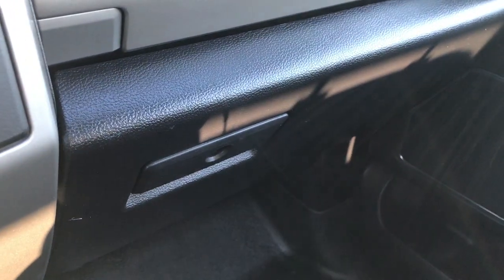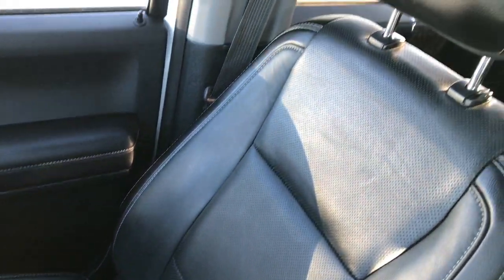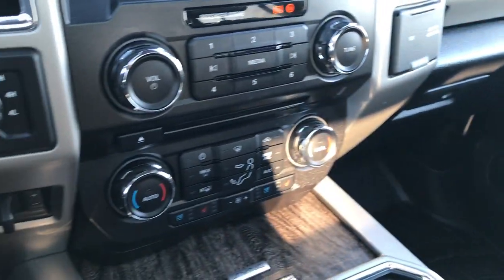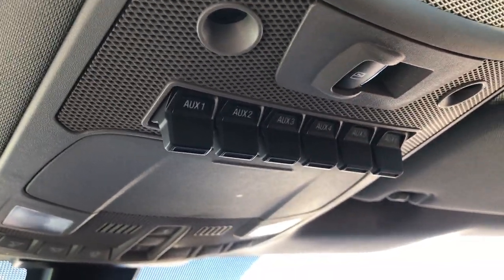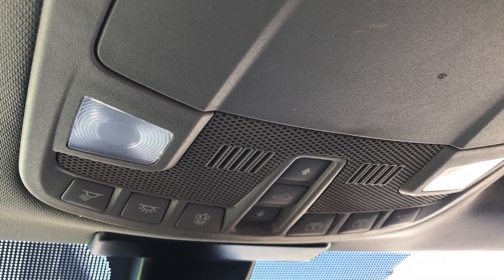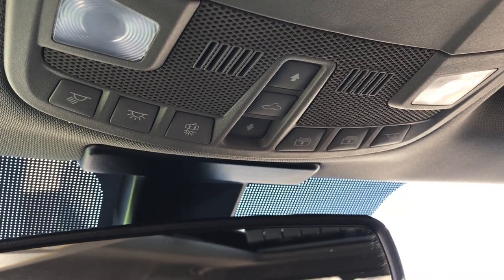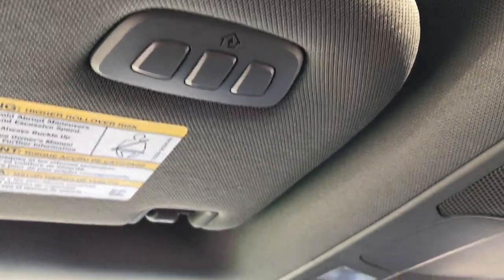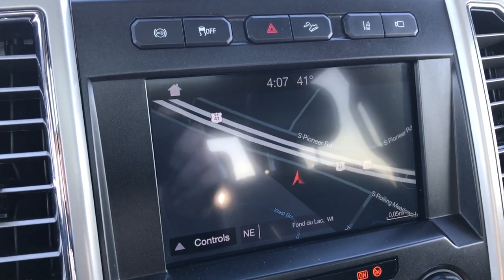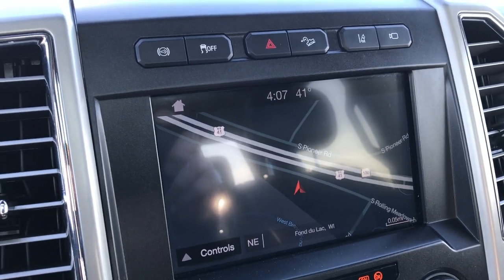Dual glove boxes right there. This truck was $72,000-some dollars brand new. No rips or tears on that passenger seat, and it has the WeatherTech floor mat on that side. Up here we have six auxiliary switches you could hook up, along with the power sliding rear window, the controls for the sunscreen for the Vista Roof, and then the controls for the Vista Roof itself. Up here you have HomeLink — a very, very cool truck inside and out.